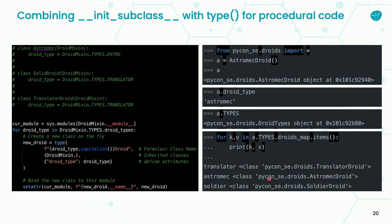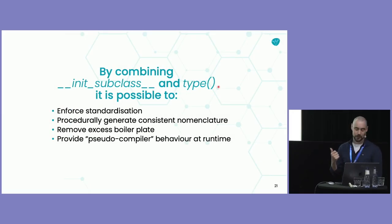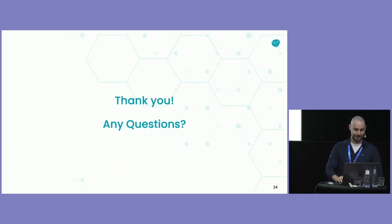That's all I had to say today. What I wanted to show you is that by combining `__init_subclass__` and `type()`, it's possible to enforce standardization, procedurally generate consistent nomenclature, remove excess boilerplate, and achieve pseudo-compiler-like behaviour, depending on how you do things. I have to acknowledge my awesome team — everyone is here except for Richard — and of course the amazing scientists and engineers that actually make the biology work. We're about 85 people and growing. Shameless plug: we are growing, if anything here sparked your interest or you know someone who would be, just get in contact. We are actually in Stockholm. Thank you, and any questions?